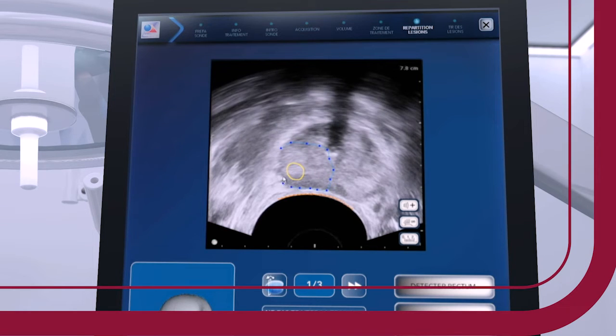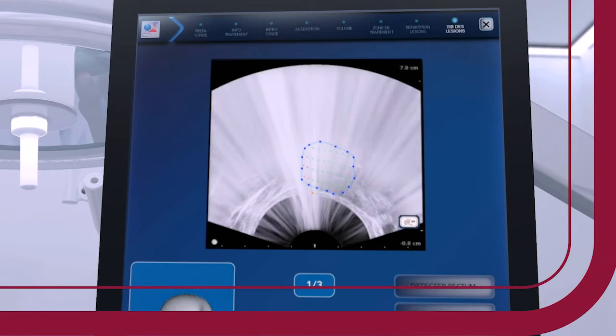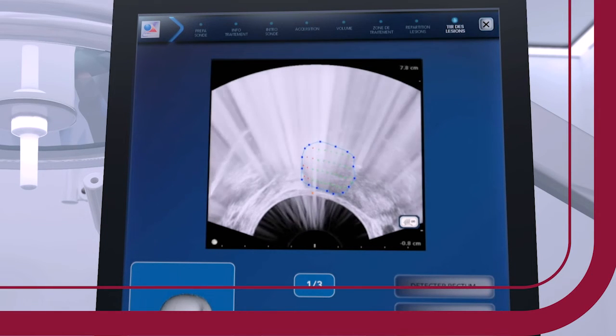This is a huge technology leap in patient care and treatment of prostate cancer. Not only does Focal One have almost no side effects or complications, it's in-and-out surgery — one time treatment. Come in, get it done, leave the same day.